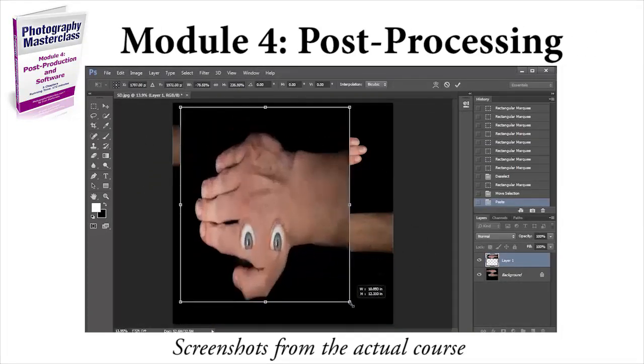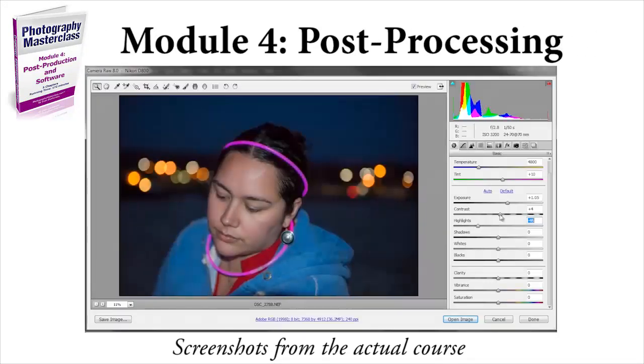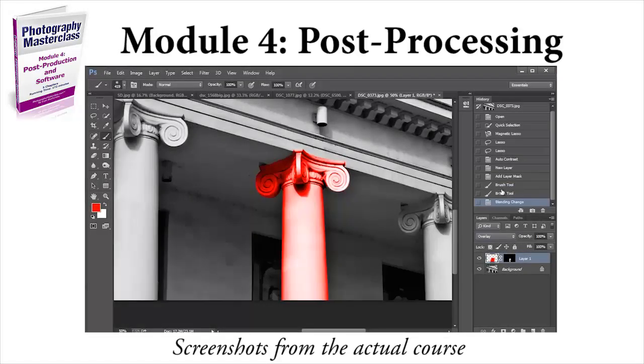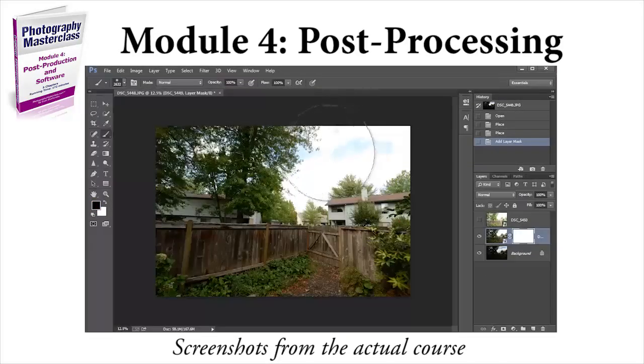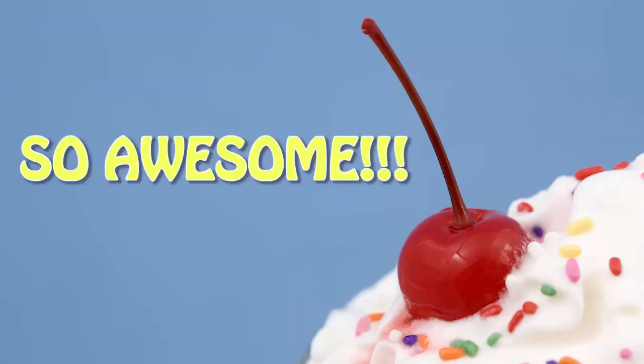After that, we'll move on to module four, which is all about post-production. You'll learn how to edit your photos on the computer using Adobe software — I'll be using both Adobe Lightroom and Adobe Photoshop. After watching this module, your photos will be brighter, sharper, more vivid and dynamic, and they will just be perfected like a strawberry sundae with a red cherry on top.